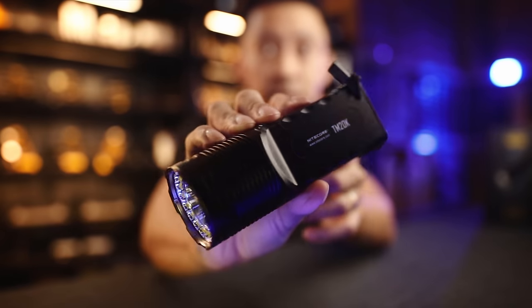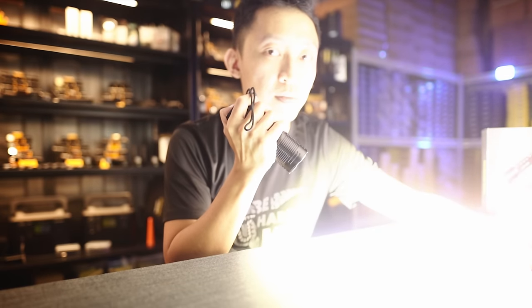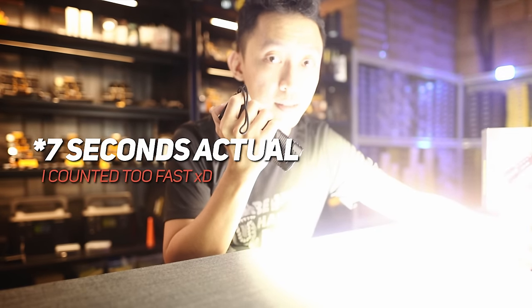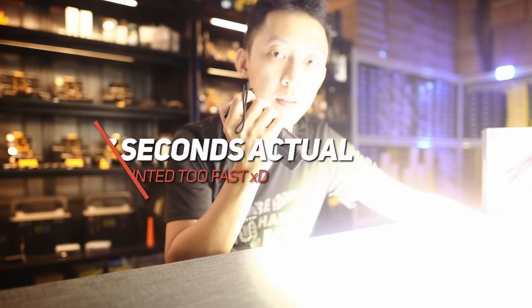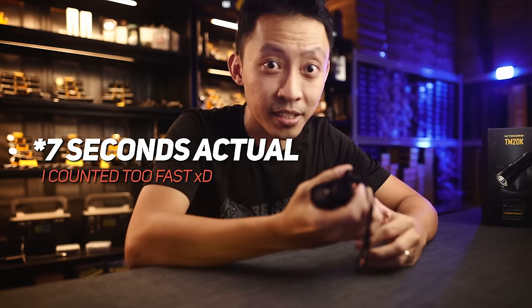Here's the TM20K. Let's go to turbo — and that's around 9 seconds before it steps down. If you try to force turbo again, that's around 9 seconds again.